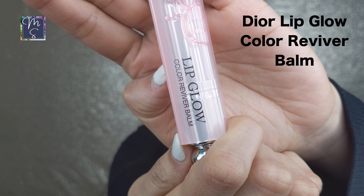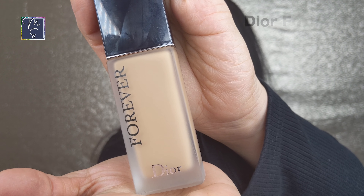Next is the Dior Lip Glow Color Reviver Balm. It's more like a lip balm but it has a little tint to it. Honestly, when I received it I had zero expectations — I thought it was just another overpriced lip balm — but I was wrong. It kept my lips very hydrated and I was also able to apply lipstick on top of it.